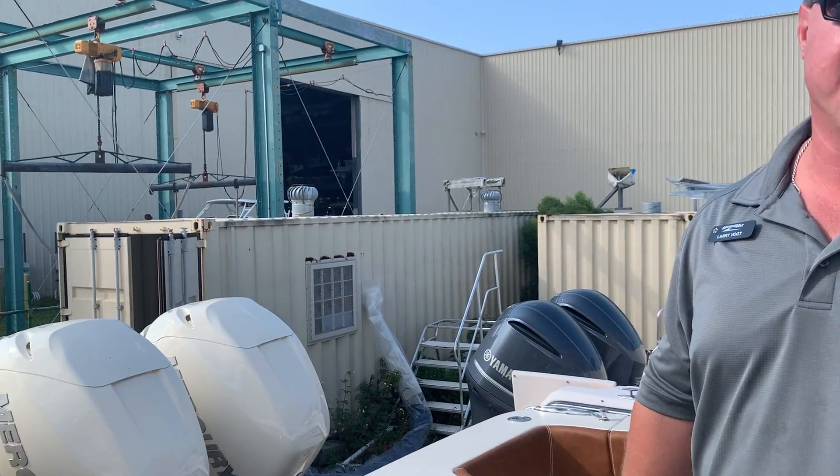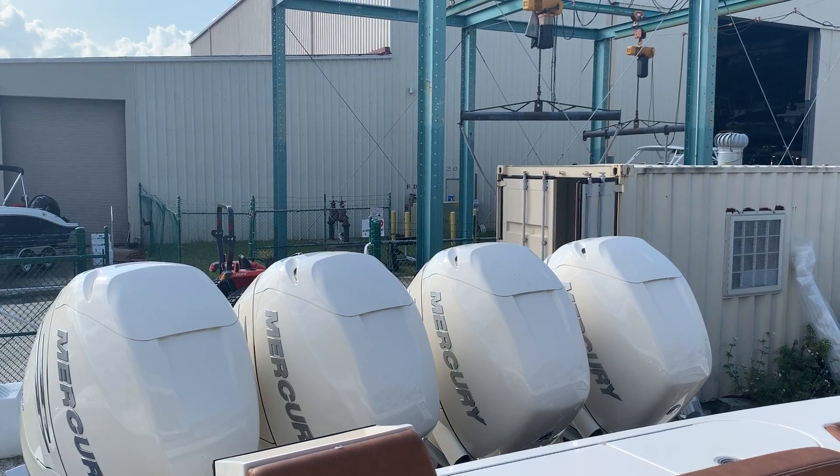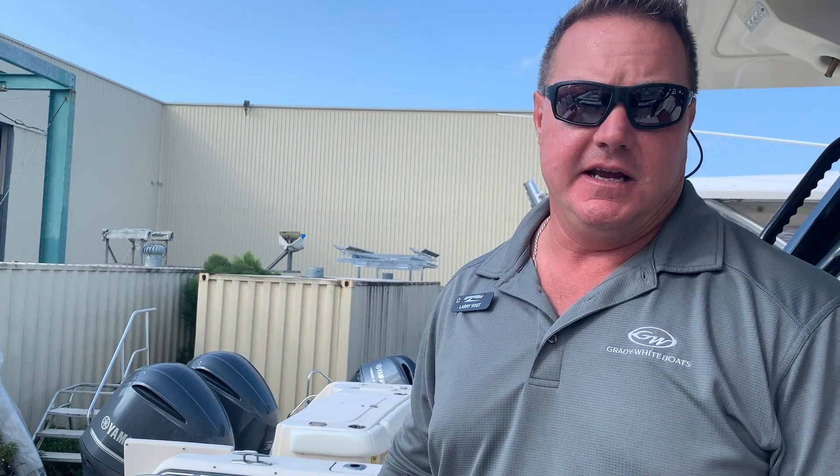And of course, you cannot forget the quad 400 Mercury Verado engines, making this an absolute sports car on the water — some of the best performance, fuel economy, and speed in the industry. Please come and see us at MarineMax. My name is Larry and I'll be happy to answer any more questions.